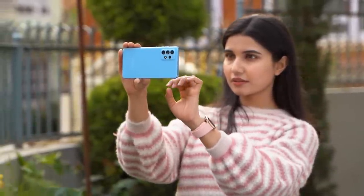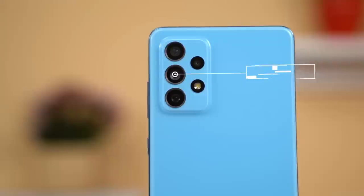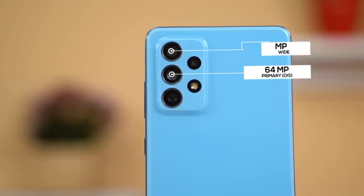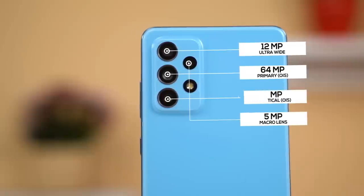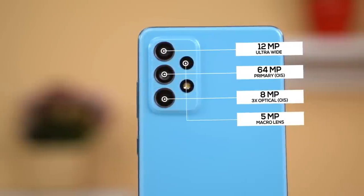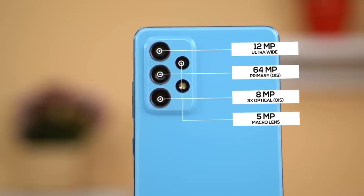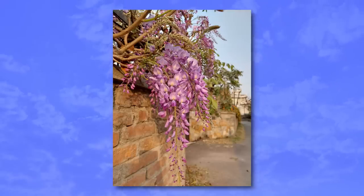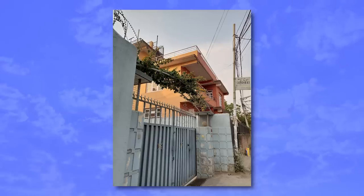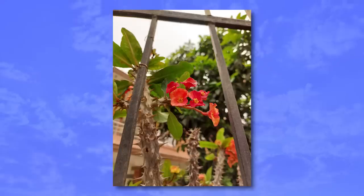Another area where the Galaxy A72 shines is the camera. You get a quad camera setup with a 64MP primary, 12MP ultrawide, 5MP macro, and an 8MP telephoto lens. Both the primary and telephoto lenses are equipped with OIS, which is rare in mid-range phones. The 16MP pixel-binned primary images are impressive with really good colors, details, and dynamic range, making this camera reliable under any circumstance.